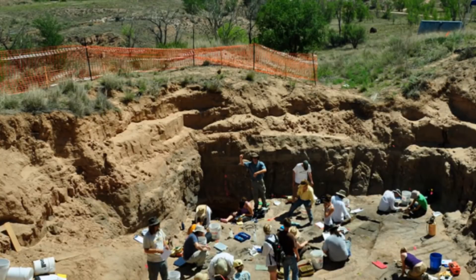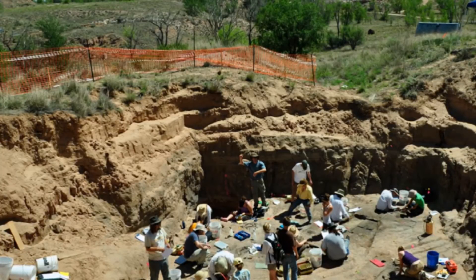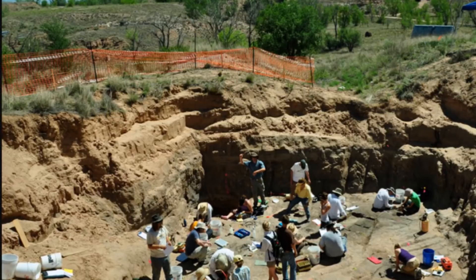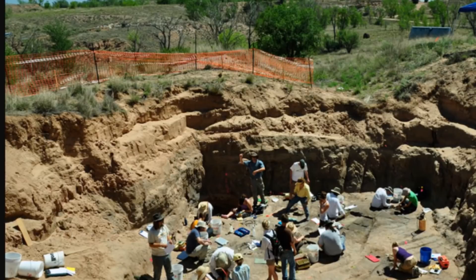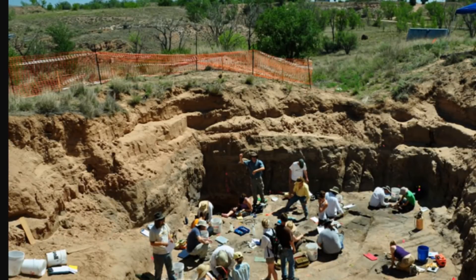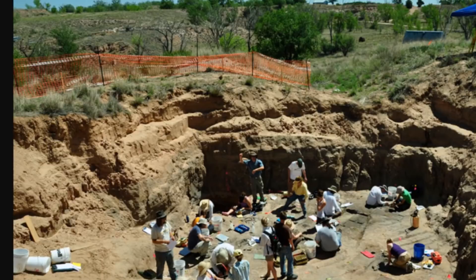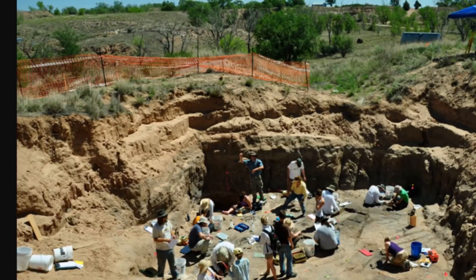Graham Hancock's 'America Before' discusses a paper published in 2017 on platinum levels and other impact proxies at sites across North America. The project tested soil samples from Arlington Canyon, Murray Springs, Blackwater Draw, and Sheridan Cave in Ohio — four sites with well-defined and well-dated Younger Dryas boundary sediments. What the tests revealed was a large level of above-background platinum anomalies at each site, along with peaks in Younger Dryas boundary proxies including microspherules, melt glass, and nanodiamonds.